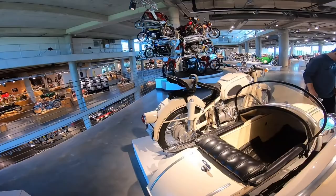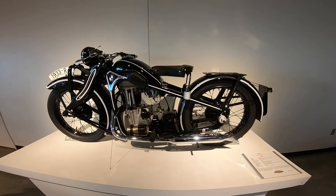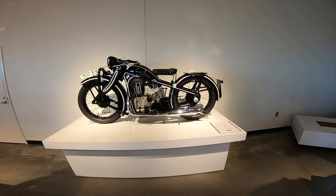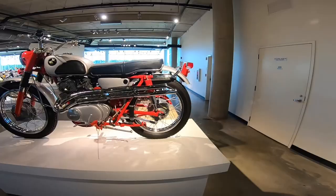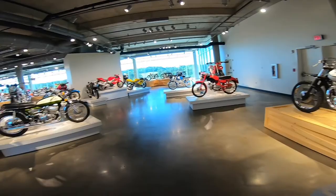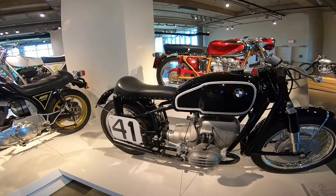I bet this is the R60 — yeah, it looks almost the same, maybe has a bigger tank. Look at these — I love this post-war era look right here. R4 — I would love to own this bike. Oh, little Honda scrambler — that is a beauty! R50 right here.